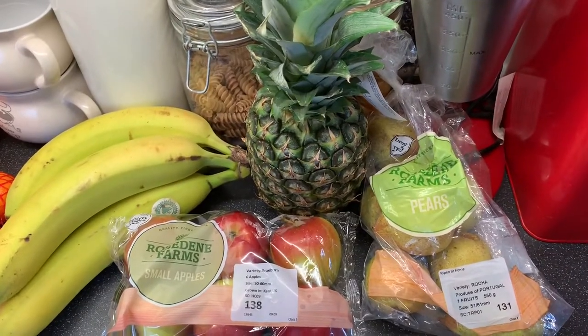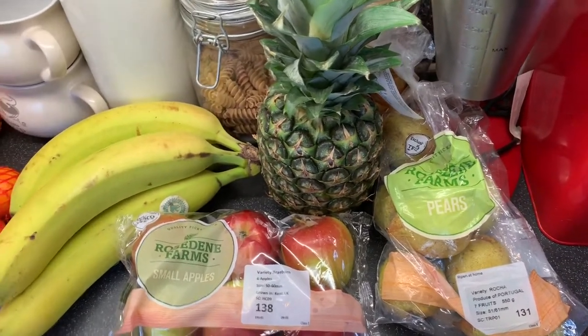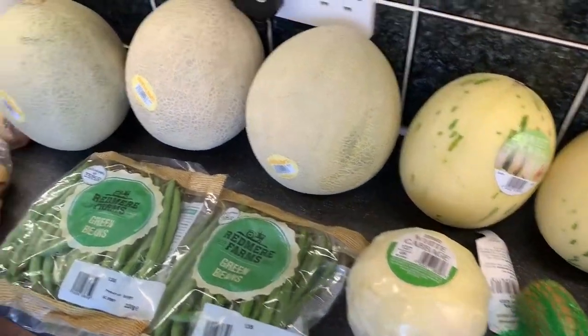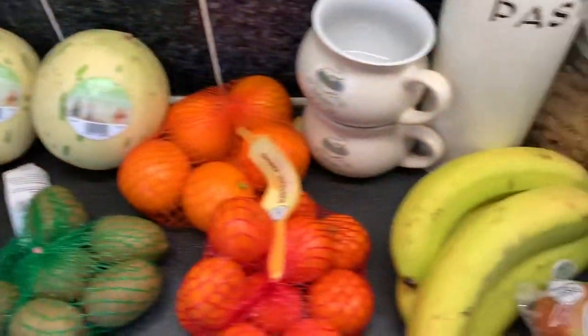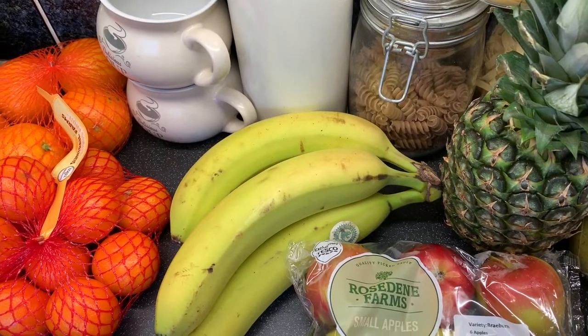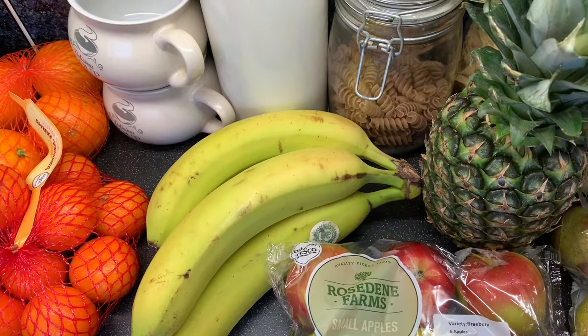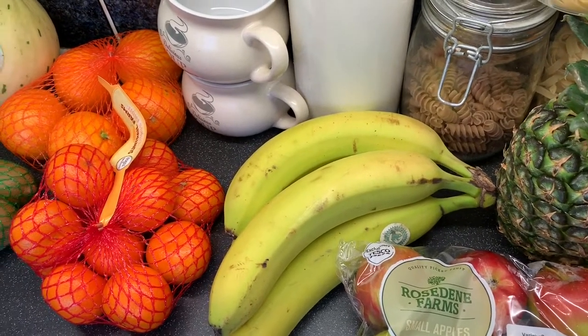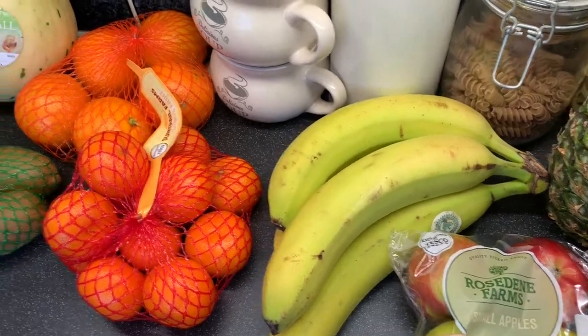Hello guys, so yet again another Tesco video. My mum continuously does online shopping from Tesco's - it's unreal. She's just addicted to shopping. She literally can't help it. You just look at her face and you just know when she smiles she's on another online order. It's ridiculous.